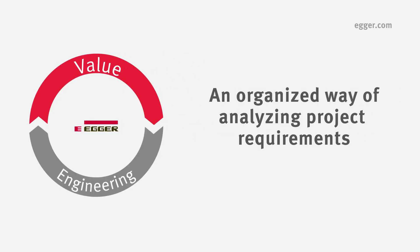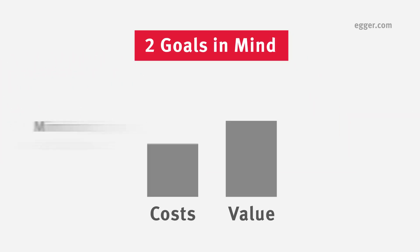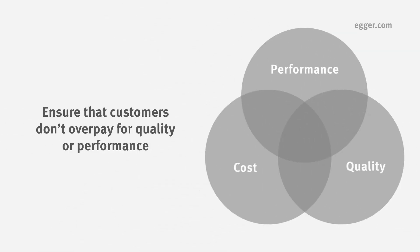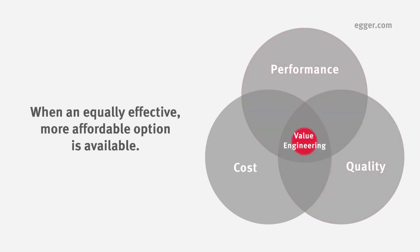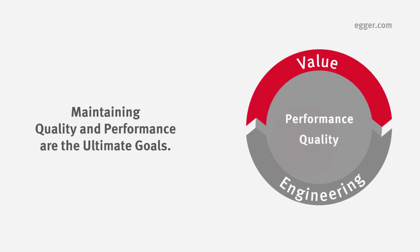Value engineering is an organized way of analyzing project requirements, like decorative surface materials, with two goals in mind: minimizing costs and maximizing value. Value engineering is used to ensure customers don't overpay for quality or performance when an equally effective, less expensive option is available. Keep in mind, maintaining or improving quality and performance are the ultimate goals.